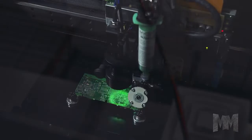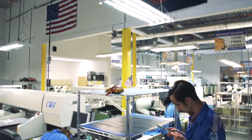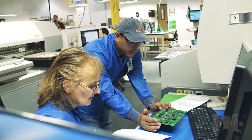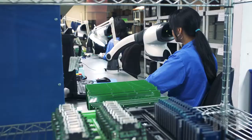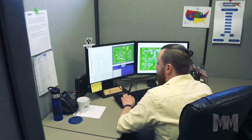Based in Aurora, Colorado, Advanced Assembly specializes in assembling prototypes and low-volume PCBs incredibly fast. High-quality PCB assembly is their only focus, which puts their services in high demand by engineers. The company's world-class manufacturing facility features state-of-the-art equipment capable of completing projects as fast as engineers need them, even the next day. Each order is verified using a proprietary Design for Assembly software.